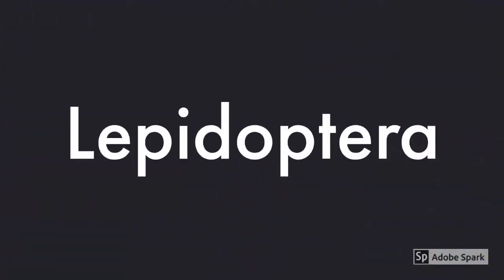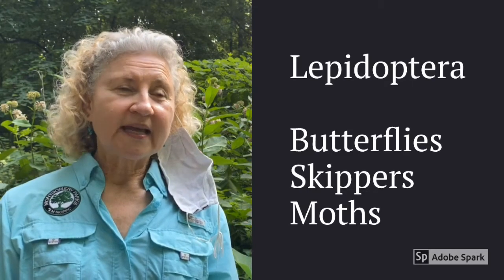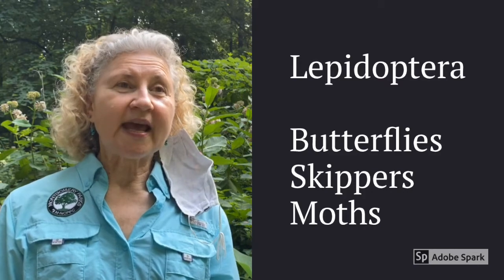Hi, my name is Marianne and I'm a naturalist at Locust Grove Nature Center. Let's talk about a group of pollinators called Lepidoptera. This insect family consists of butterflies, skippers, and moths.